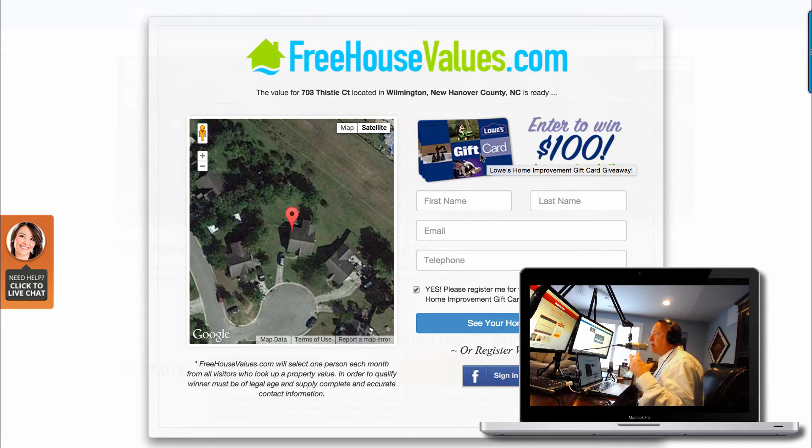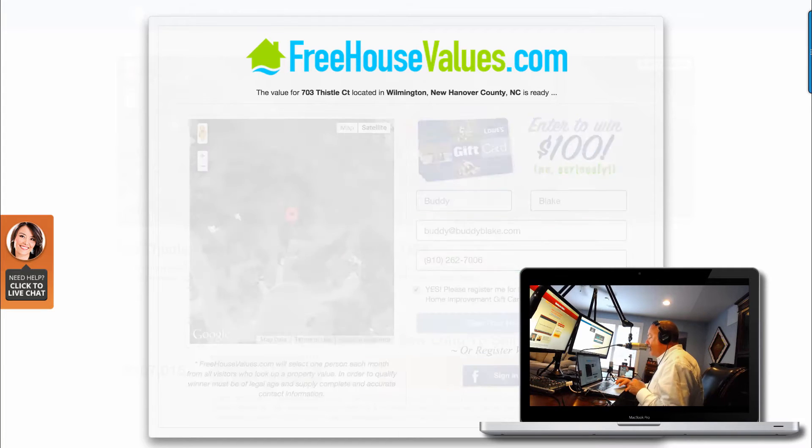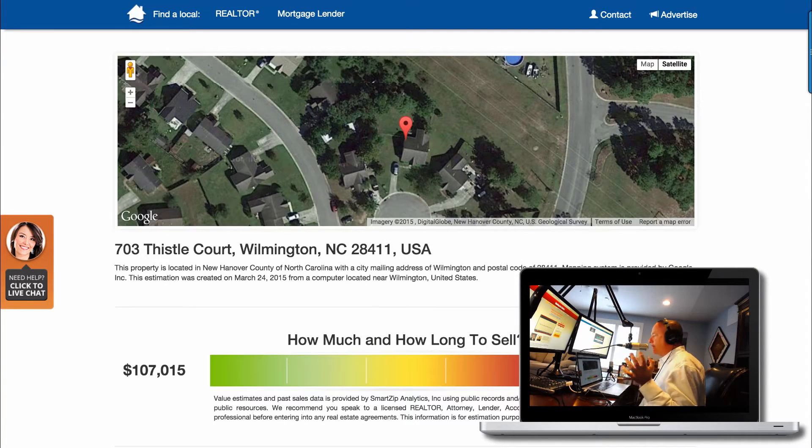As FreehouseValues.com, we give away one gift card per month nationally, and we pick it, send it, and let the homeowner know it's from the agent that is working with that situation. When the lead comes in, I'm just going to type a little bit of information here — Buddy Blake, buddy@buddyblake.com, my cell number — and I'll say 'See My Home Value.' My internet's running a little slow because I've got about 50 things running.